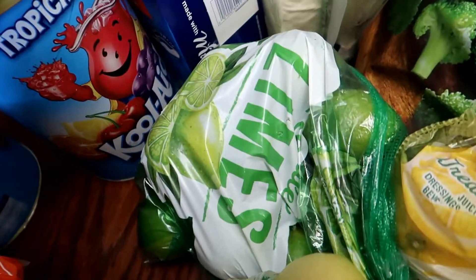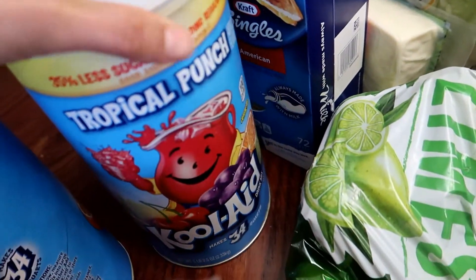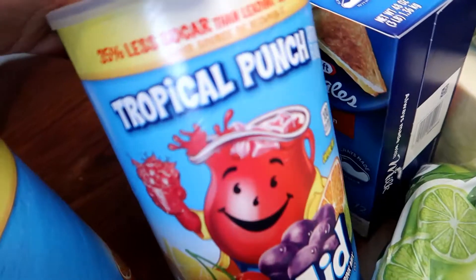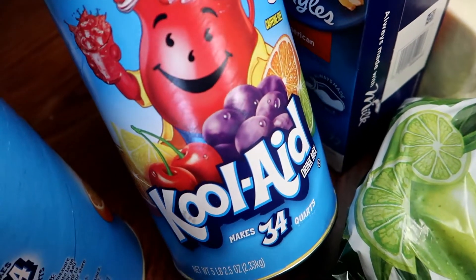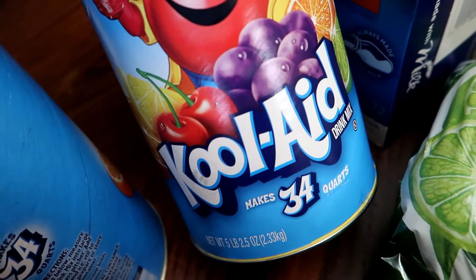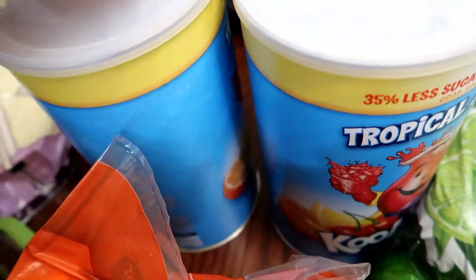I still had bottles of the orange juice flavor, so I got two of the Tropical Punch flavor. This is the Kool-Aid brand, and each makes 34 quarts. So I got two of those. These are the nutritional facts.